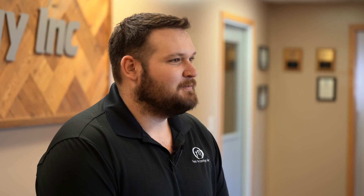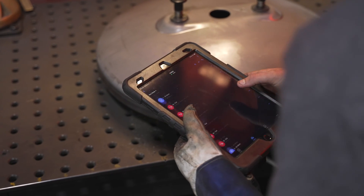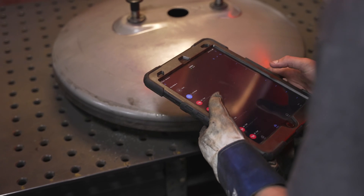The advantage of the app versus a teach pendant is I can use my phone or an iPad. If we drop the iPad and break it, you just grab another one and you're good to go. You don't have to buy a proprietary pendant that costs way more than anything else.